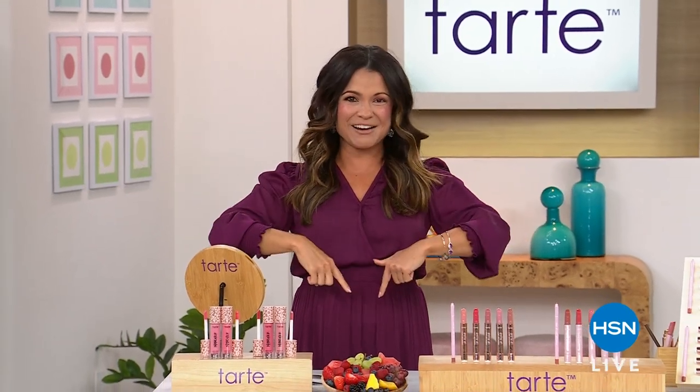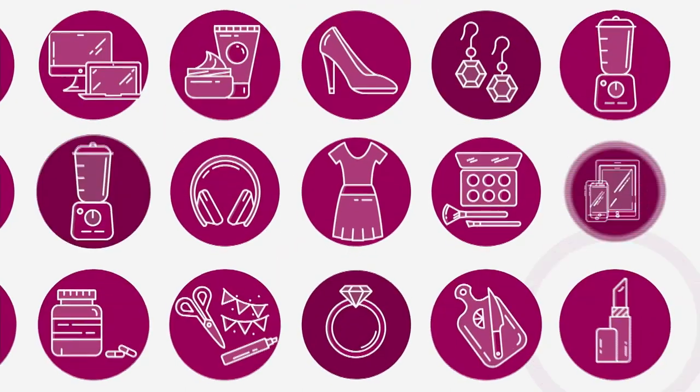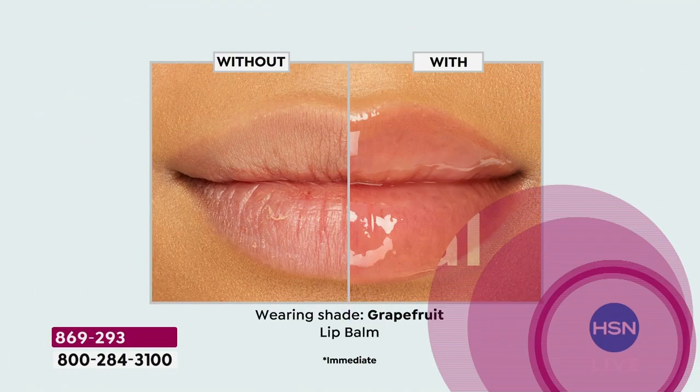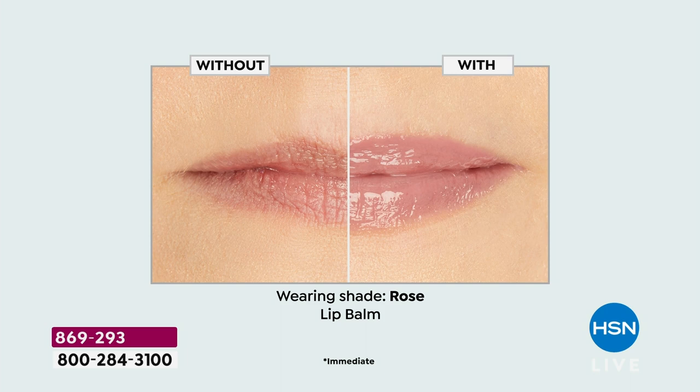A huge bundle, only here at HSN. Let's dive in. This is going to be an amazing day today. Look at your screen — we are bringing you juicy, hydrated, smooth, plumped, gorgeous pucker-up lips.